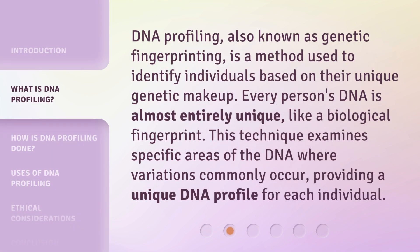DNA profiling, also known as genetic fingerprinting, is a method used to identify individuals based on their unique genetic makeup. Every person's DNA is almost entirely unique, like a biological fingerprint. This technique examines specific areas of the DNA where variations commonly occur, providing a unique DNA profile for each individual.